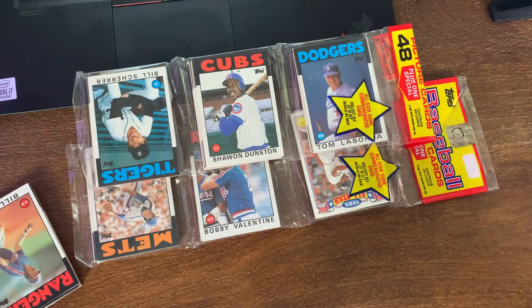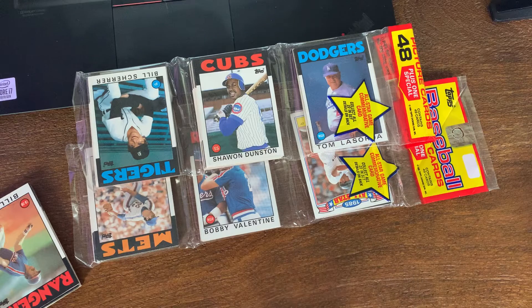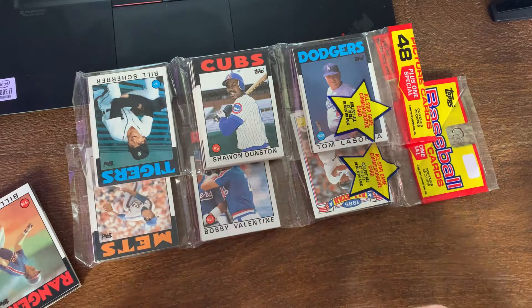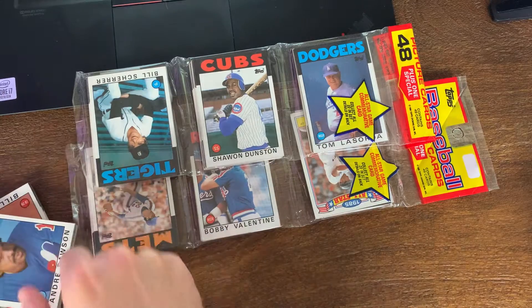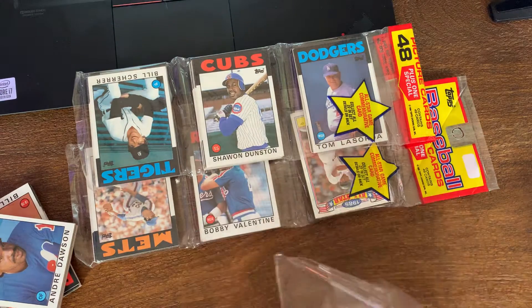Let me rip through these - I call them cello packs, they are in cellophane, but they're rack packs. Let me open these - trying to do it off camera, unsuccessfully, in a way that's not going to ruin the Andre Dawson.